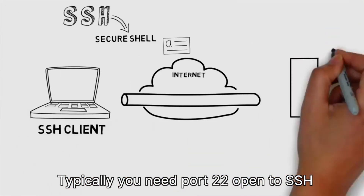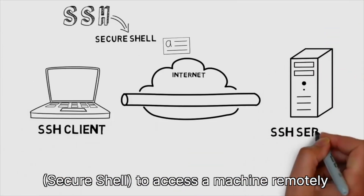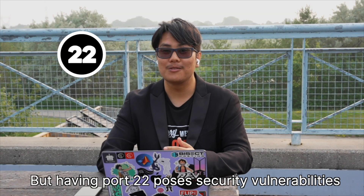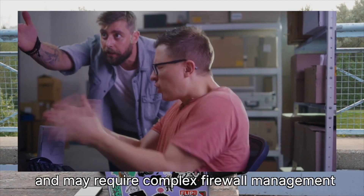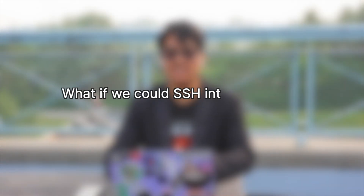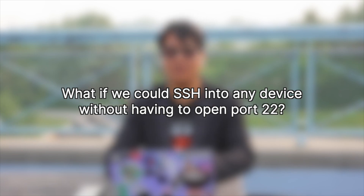Typically, you need port 22 open to SSH — secure shell — to access a machine remotely, but having port 22 poses security vulnerabilities and may require complex firewall management. What if we could SSH into any device without having to open port 22?